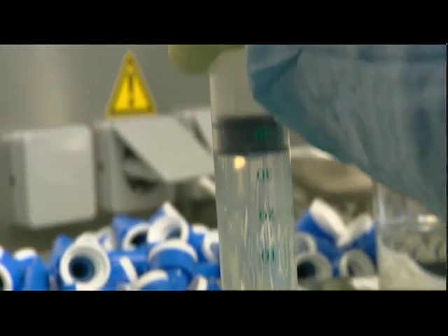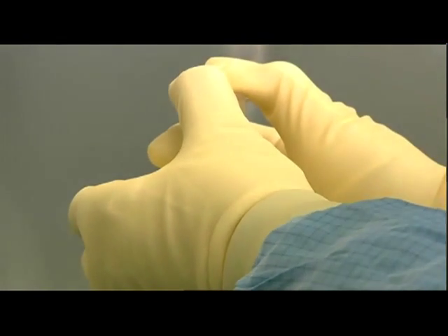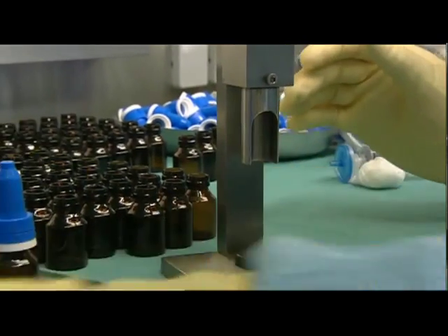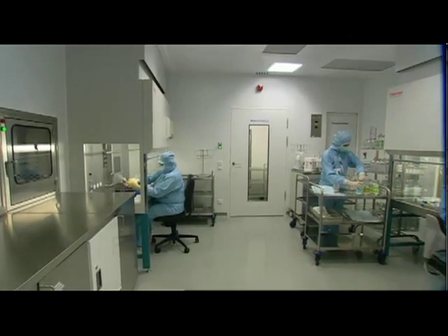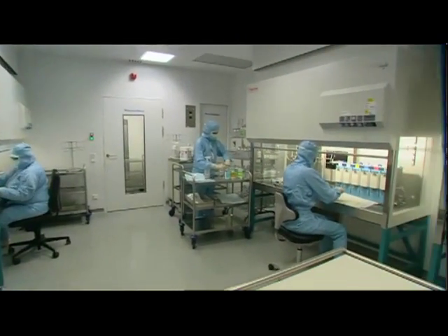The solutions, which are filtered before being bottled, are sealed in the cleanest air zone — the area known as the workbench. Only bottles whose quality has been certified in terms of sterility and freedom from particles are used.